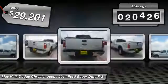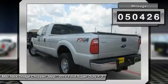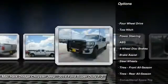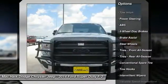This vehicle has less than 55,000 miles. Here are some of this vehicle's great options: stability control, traction control, tow hitch, anti-lock braking system, power steering.